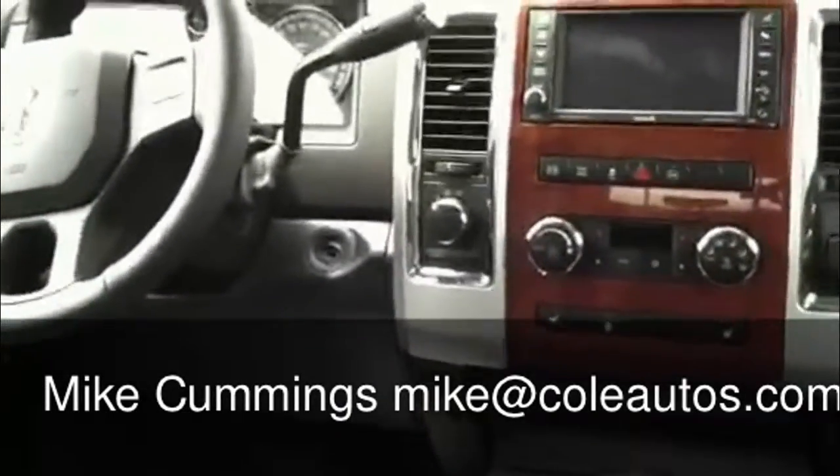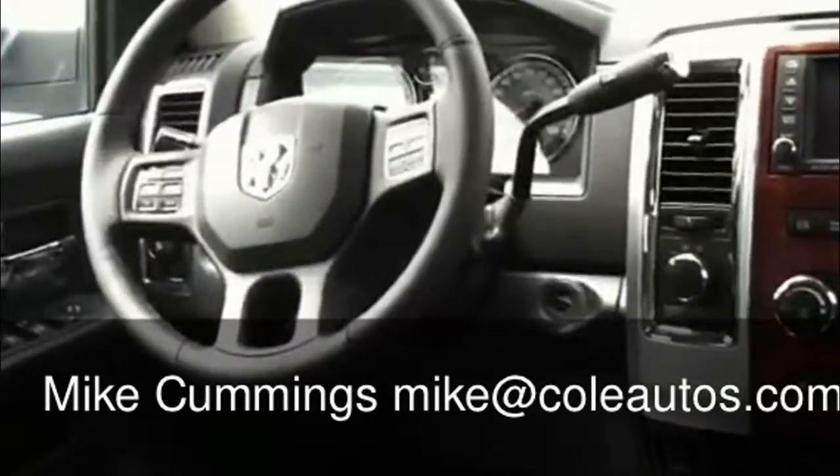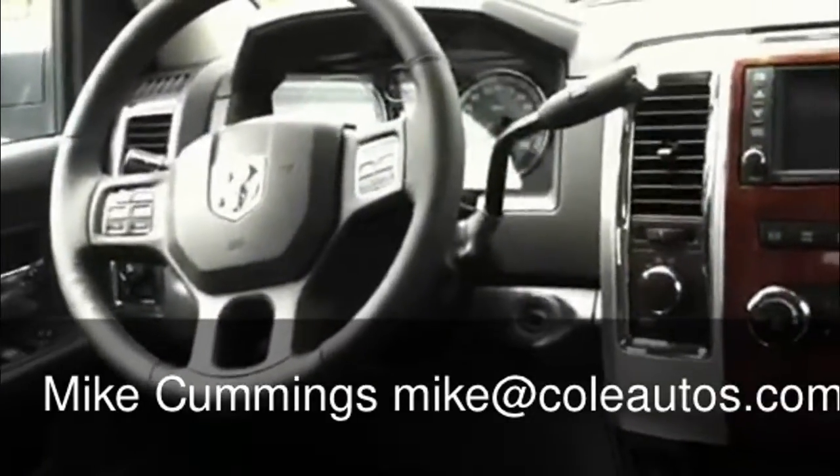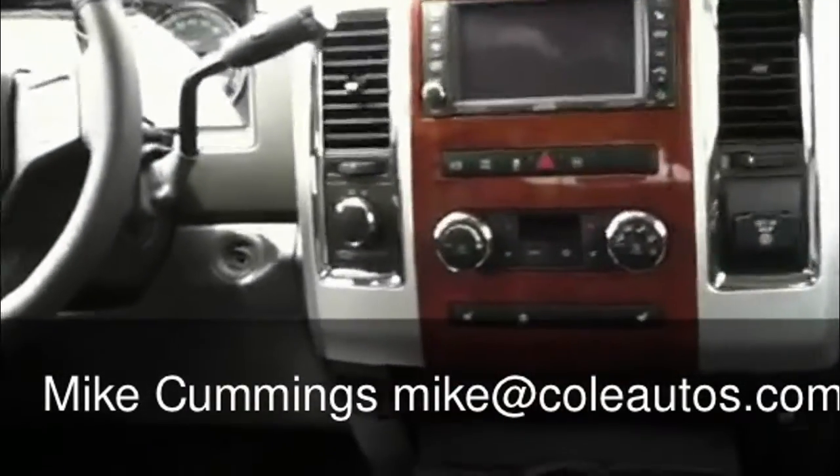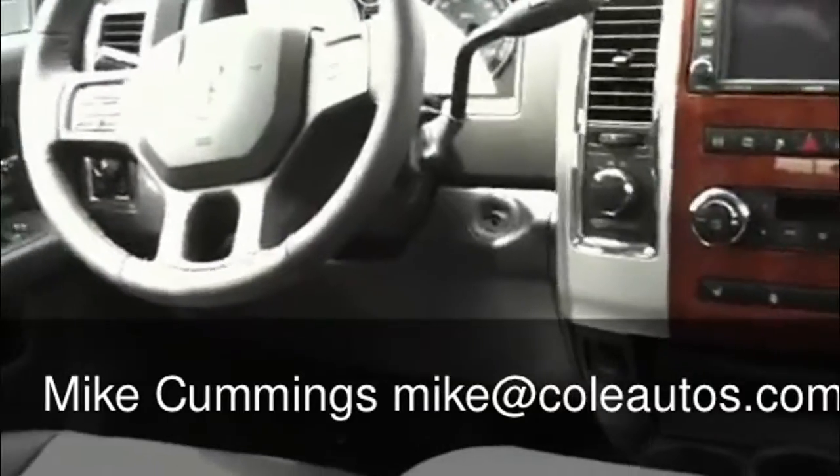You can see this one does have the spray-in liner. This is the crew cab diesel. One of the big things with the Dodge — it is the only diesel that does not require the diesel exhaust fluid that you have on the Ford or the GM. Dodge does not require that, which is nice. That's something you do have to add every 5–6,000 miles with either a Ford or a GM. A little plus that we have there.